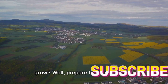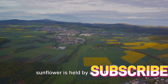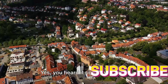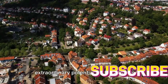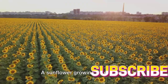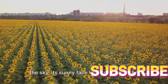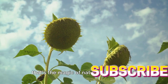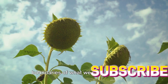Ever wondered how tall a sunflower can grow? Prepare to be astonished. The world record for the tallest sunflower is held by one that towered over 30 feet high. This skyscraper of the plant world was grown in Germany, demonstrating the extraordinary potential of this humble garden favorite. Imagine a sunflower growing taller than a two-story building, reaching up towards the sky — but that's the magic of nature, always full of surprises and constantly pushing the boundaries of what we think is possible.